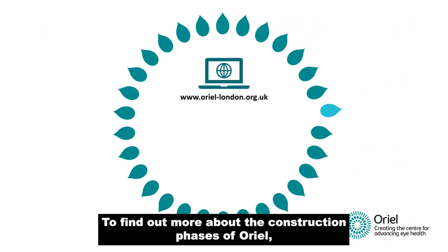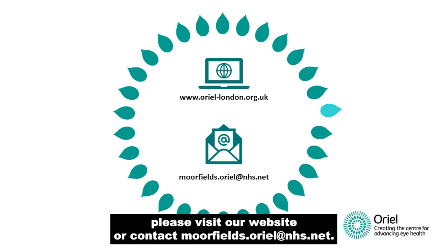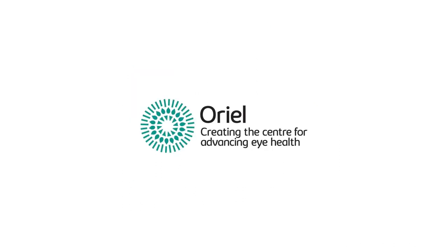To find out more about the construction phases of Aureole, please visit our website or contact moorfields.aureole at nhs.net.